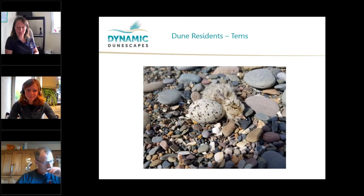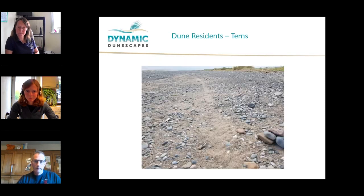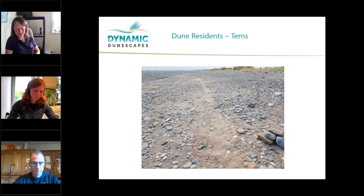Both tern species nest on the beaches. The chicks stay around the area and the adults bring them food — little fishes like clupeids and sand eels. Obviously nesting on the ground makes all these species really vulnerable to disturbance. There's a little tern nest, and just to the right you can see a track from a quad bike that missed that nest by about a couple of inches, which really brings home how vulnerable those nests are.